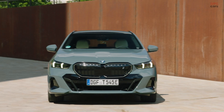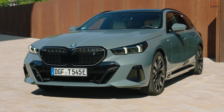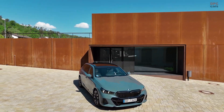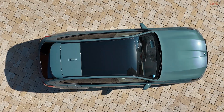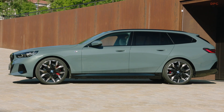The 2025 5 Series Touring is larger than its predecessors, measuring 199 inches in length, which is just an inch shy of the previous generation BMW 7 Series sedan. It is also slightly wider at 74.8 inches and taller at 59.6 inches. While this increased size may pose challenges for parking, it significantly enhances the vehicle's cargo capacity, making it ideal for transporting goods.